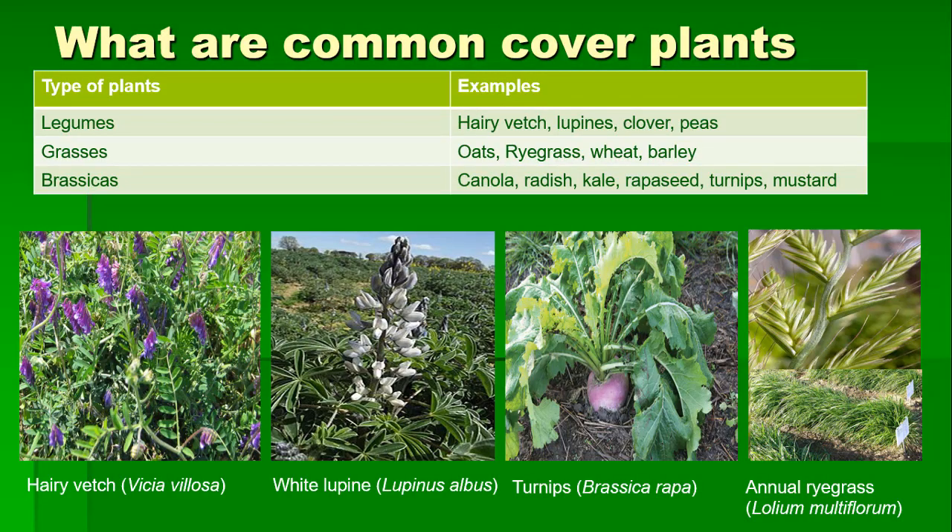So what are the most common cover crops? The three most common groups are either legumes, cool or warm season grasses, and brassicas. Some legumes such as hairy vetch and lupines help to fix nitrogen in the soil and work well as a cover crop, but they would not be recommended as a forage crop because of their toxicity to cattle or horses.